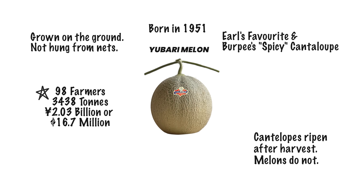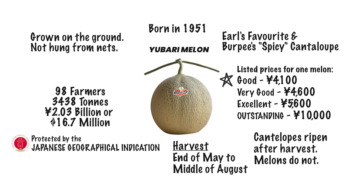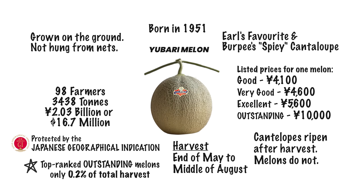This year, 98 local farmers plan to ship a total of 3,438 tons of melon, valued around 2.03 billion yen. Yubari King Melons are harvested annually between the end of May to the middle of August. If you missed a season, you'll have to wait until next year for one. Yubari King Melons are protected by the Japanese Geographical Indication, like Japanese Wagyu beef. You can find Yubari King Melons for as low as $40 in Tokyo for good quality, but the higher Brix sugar count and size of excellent quality can increase prices to as much as $200 for a pair. The top outstanding rank melon accounts for only 0.2% of the harvest, thus the higher price — it's larger and sweeter.